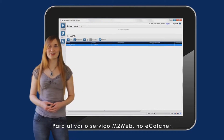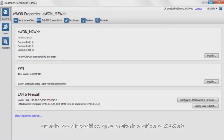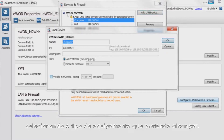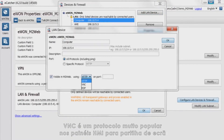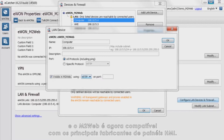To activate the M2Web service in eCatcher, go to the device of your choice and enable M2Web by selecting the type of equipment you want to reach. VNC is a very popular protocol in HMI panels for screen sharing, and M2Web is now compliant with major HMI panel manufacturers.